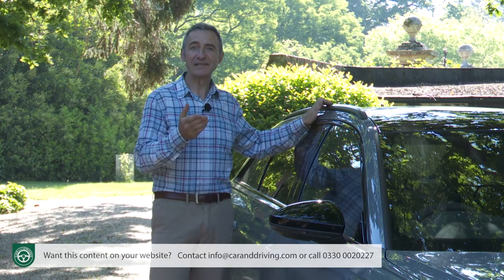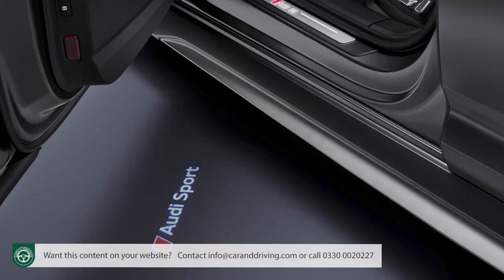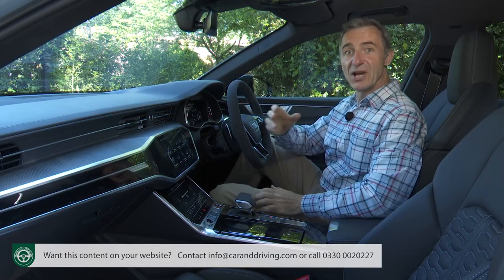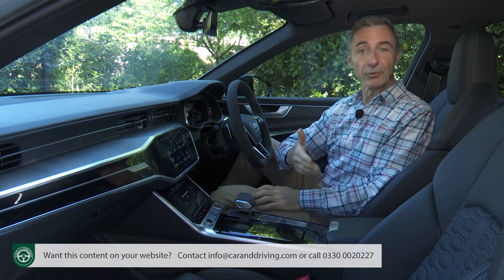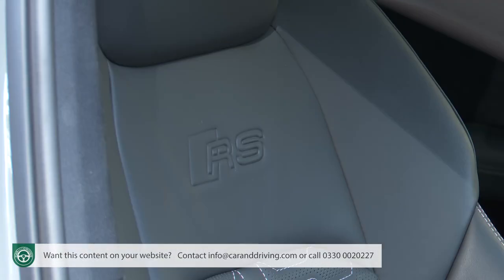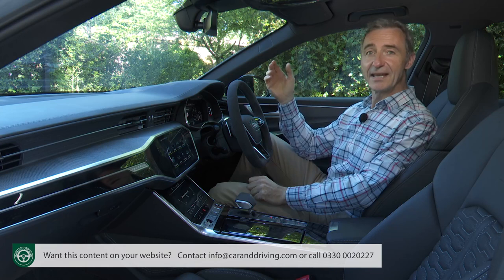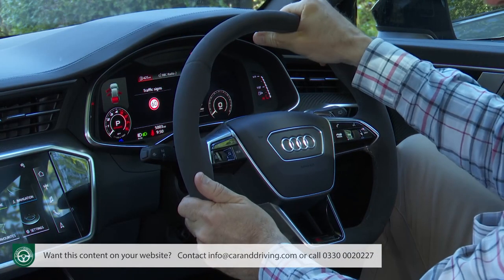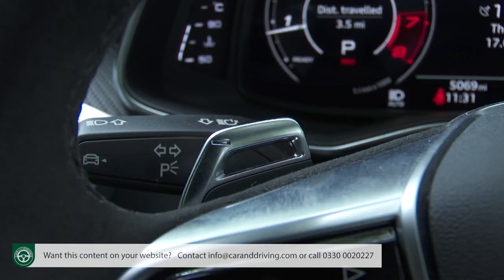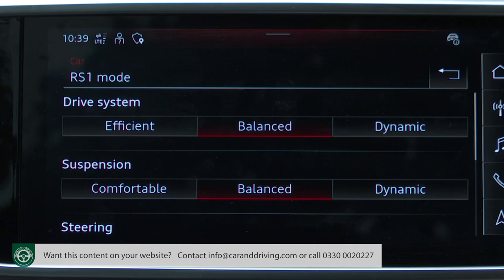Lots to set this super-estate apart outside — but will the same hold true in the cabin, which you enter via large doors that project the Audi Sport logo onto the ground as they open? To some extent yes, though the changes here are a little more subtle. You'll probably notice these RS Sport seats first, in perforated Valcona leather with a honeycomb pattern and RS embossing, with perforation also allowing cooled ventilation for the first time. Next, there's this RS-branded flat-bottomed perforated sport leather steering wheel, which can be trimmed in lovely Alcantara and features large aluminium RS shift paddles and a button to directly select preset RS1 and RS2 drive modes.